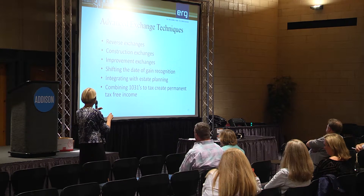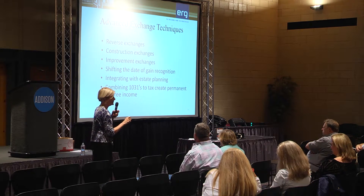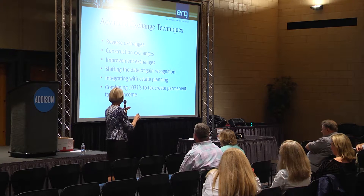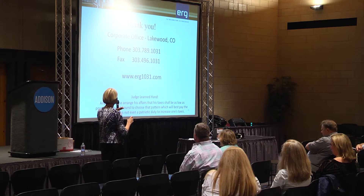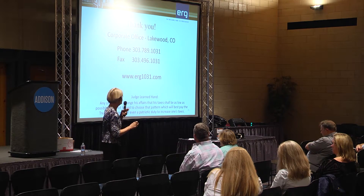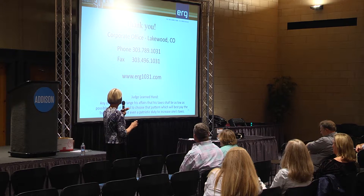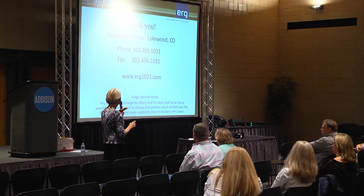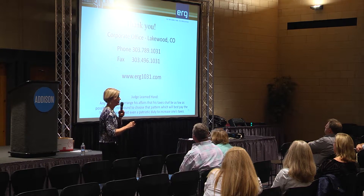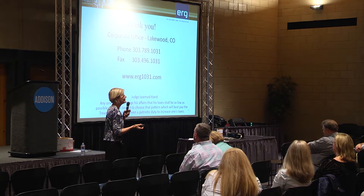Always say 'defer tax with a 1031 exchange' unless you're talking about estate planning — then you can say 'permanent tax-free.' Judge Learned Hand: 'Anyone may so arrange his affairs that his taxes shall be as low as possible. He is not bound to choose that pattern which will best pay the Treasury. There is not even a patriotic duty to increase one's taxes.' We want you to keep as much as you can in your pocket and use it for investment.